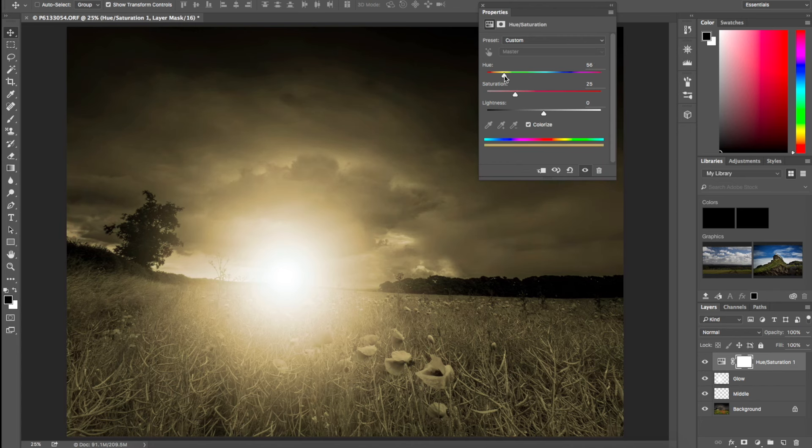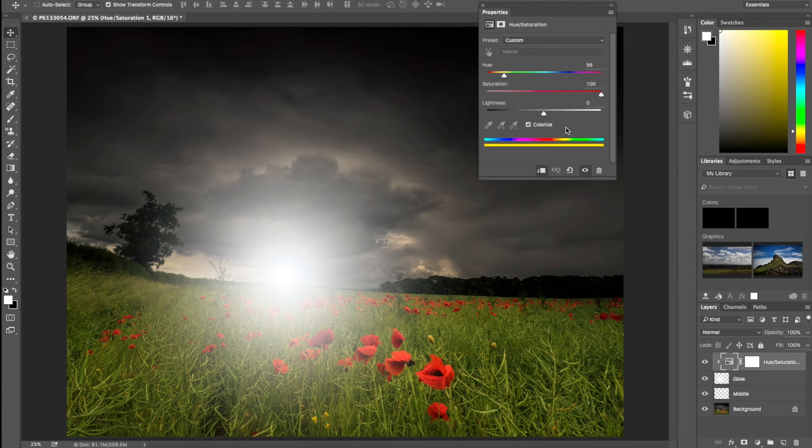Next I'll go back into the Hue and Saturation and change the Lightness — bringing it down so the glow starts to come in. Then I'll select the Middle layer and change its blending mode to Linear Dodge, which will make a difference as we make more changes.